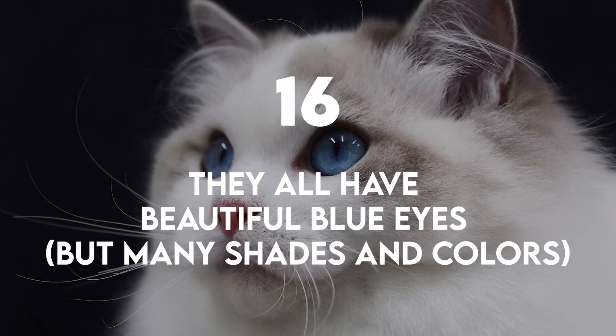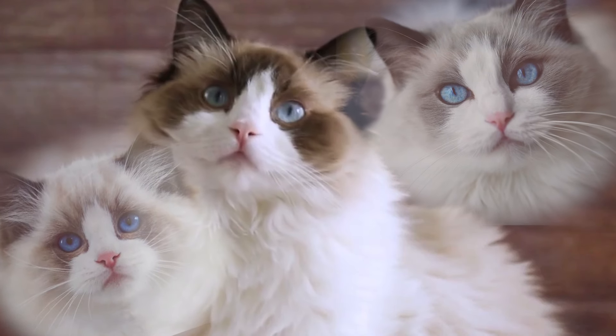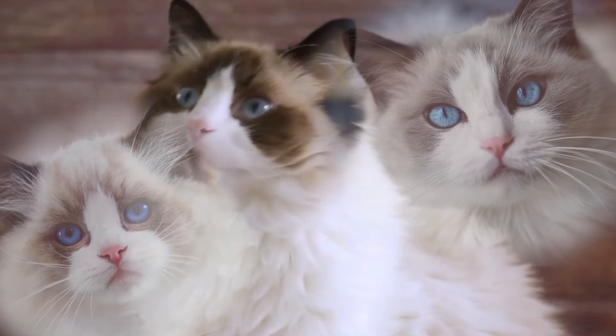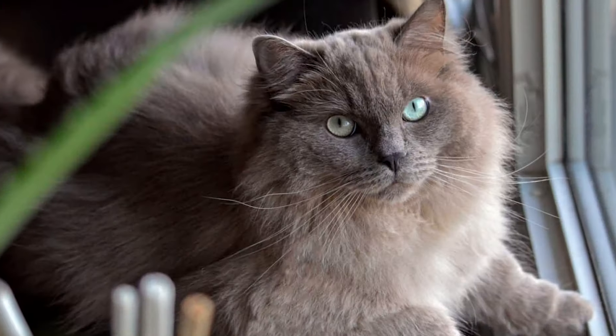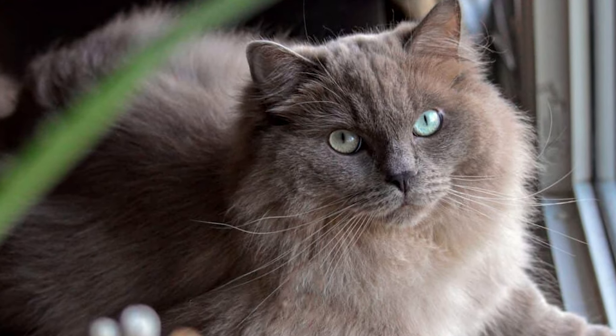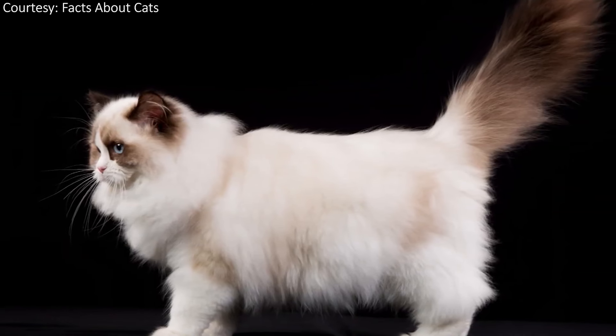They all have beautiful blue eyes, but many shades and colors. Ragdoll's eyes may come in different shapes and shades of blue. However, it is important to note that all purebreds have blue eyes. If your Ragdoll has shades of green or yellow in her eyes, then she's probably a mix.